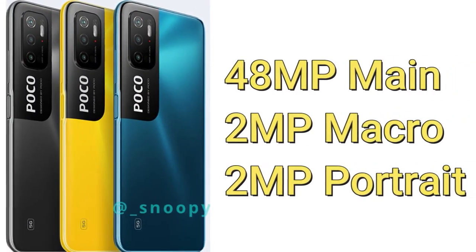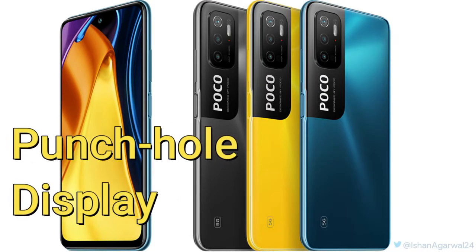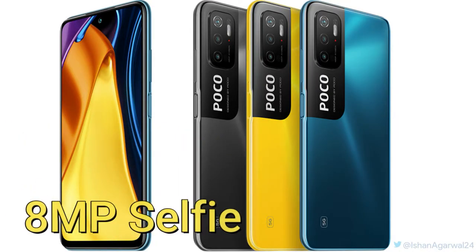The rear side is equipped with triple cameras: a 48 megapixel primary camera, a 2 megapixel macro lens, and a 2 megapixel depth sensor. Moving to the front, it features a punch-hole style display with an 8 megapixel selfie camera inside the punch-hole.